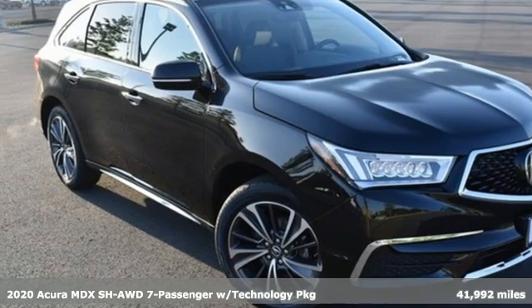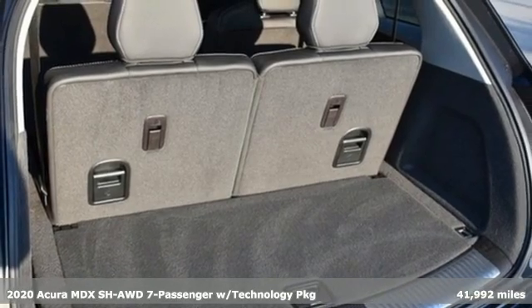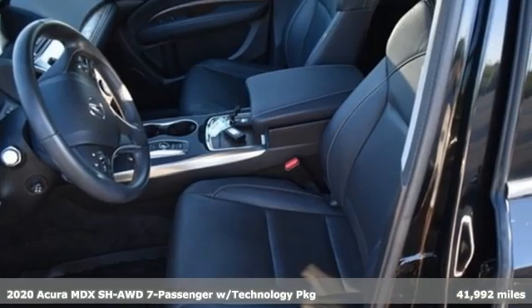It's a 2020 Acura MDX. Ready to pamper every passenger, this crossover might just be the world's most perfect road trip car.